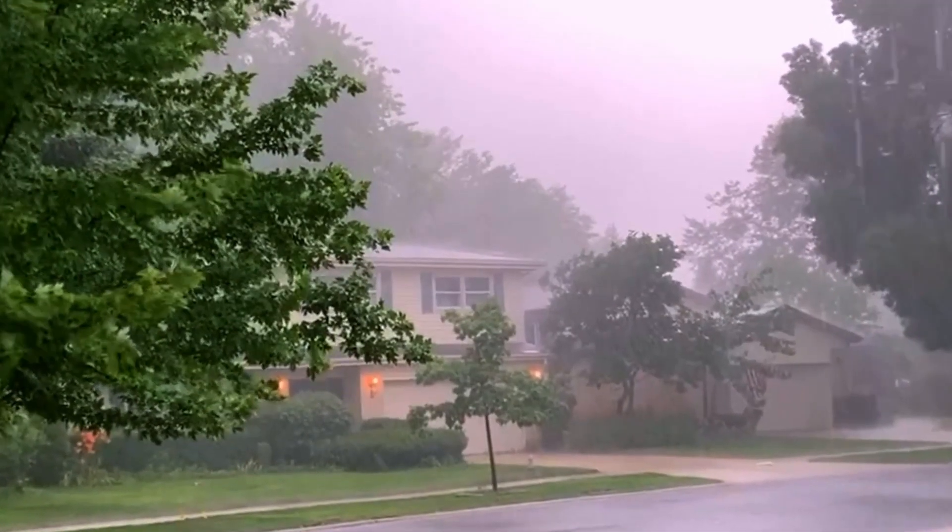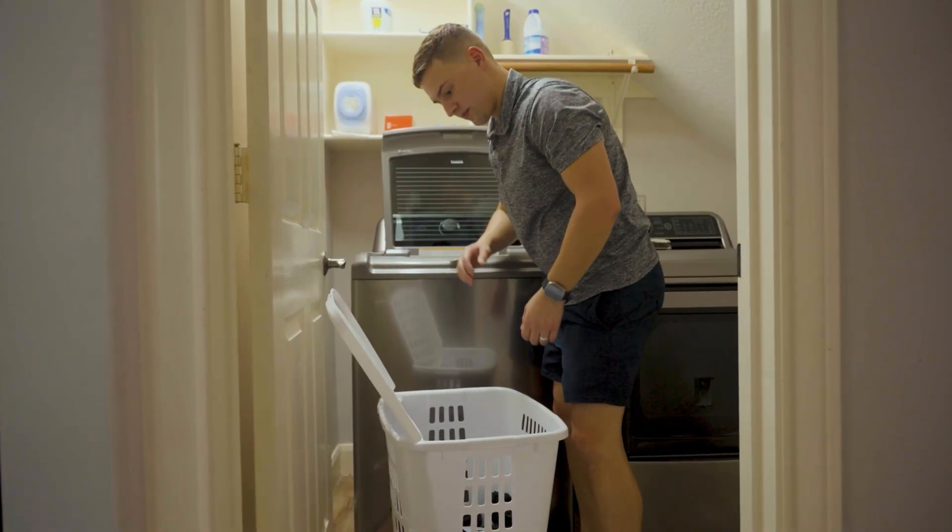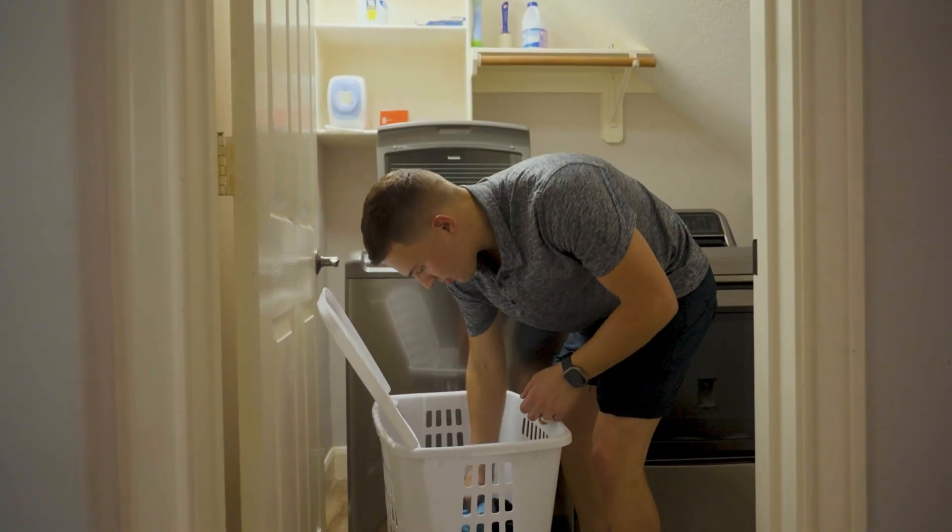Once we have the battery system, I feel like the next hurricane, we don't worry about the power being out and being able to continue to work and continue to enjoy being in our own house.